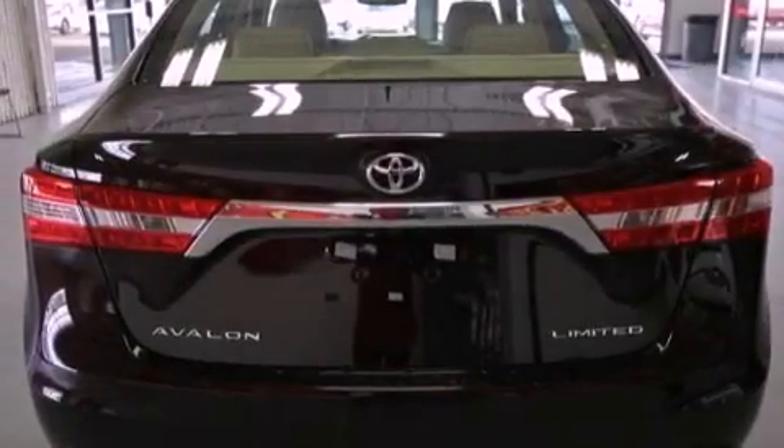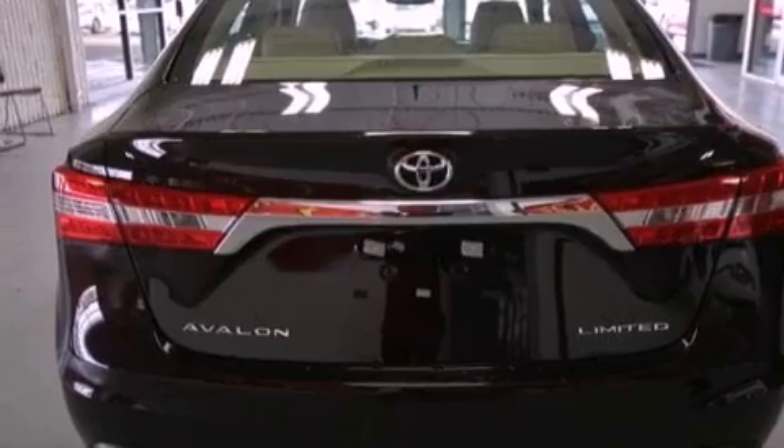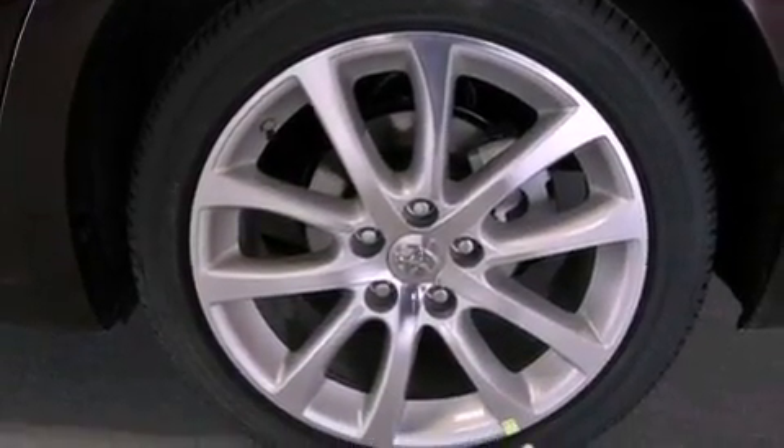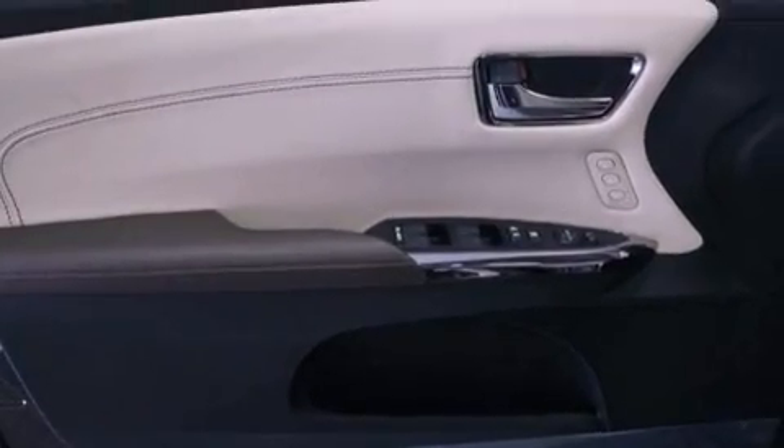Its top features include a navigation system, a rearview camera, heated seats, traction control and stability control systems, 11 perfectly positioned speakers, alloy wheels, and a tire pressure monitoring system.